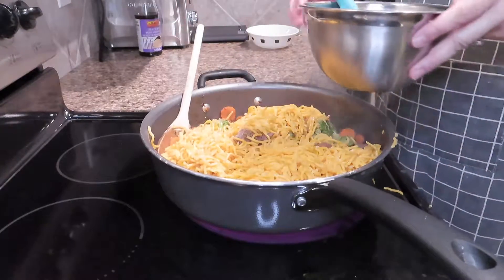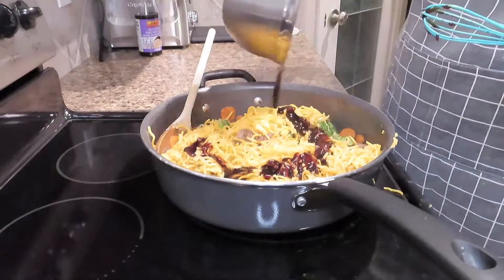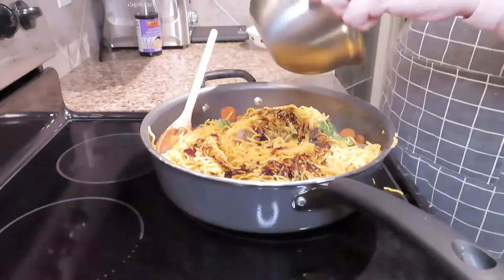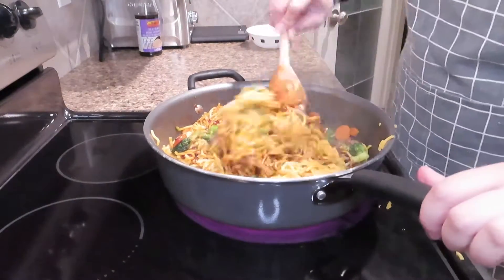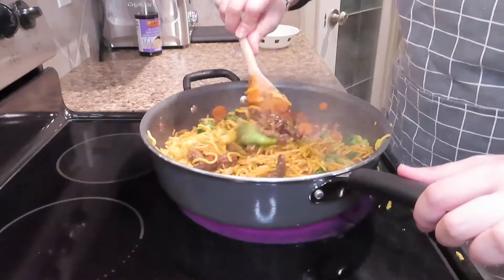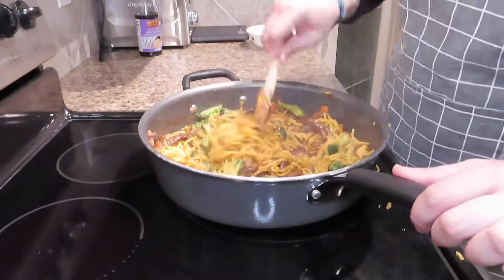So I've got all the ingredients mixed together in my pan. I'm going to go ahead and throw in the sauce that we prepped from before, give it a good mix, and just leave it on the heat for a couple of minutes to allow the sauce to heat up and everything to mix together. Once that's done, I'm going to put it in my plate, sprinkle some toasted sesame seeds on top, and enjoy.